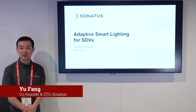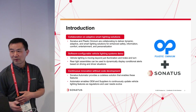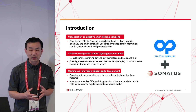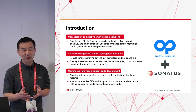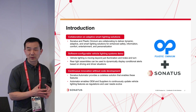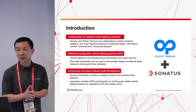Welcome to our tech talk. Today's topic is adaptive smart lighting for software-defined vehicles. We are very excited about a collaboration with Plastic Omnium to bring this joint solution to the industry. Today, lighting around vehicles is mostly used for signaling, but we believe there are many additional use cases that can be enabled by advanced lighting solutions from Plastic Omnium and smart software solutions from Sonatas to enable much better safety, information, comfort, entertainment, and personalization features.